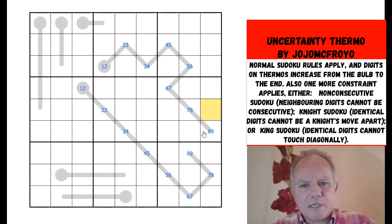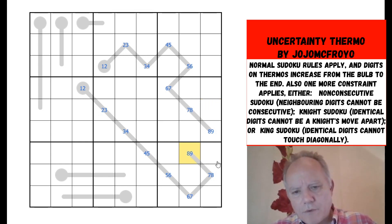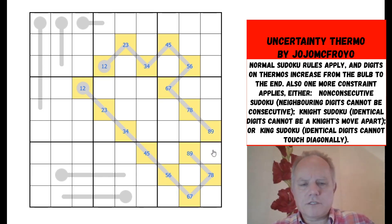So we've removed the uncertainty — we know that we have a knight Thermo puzzle here. That's good. I haven't got a digit in the grid yet, but we have some information. The thermos where we've sketched everything: all of these cells would be the same color on a chessboard if we checkerboarded the whole grid. That's a nuisance in a knight Sudoku because knights move from one color to a different color every time, so we can't use any of these with the knight restriction.